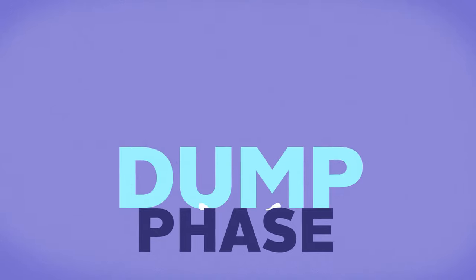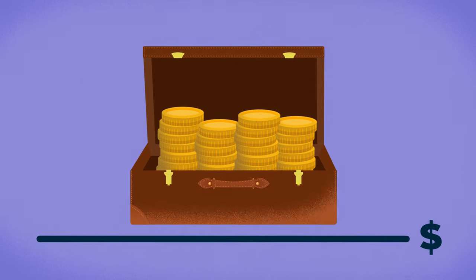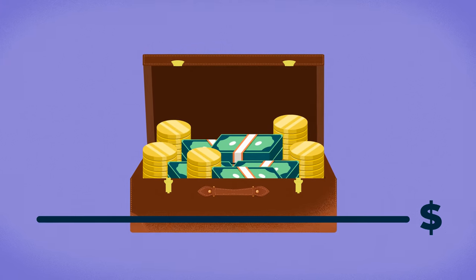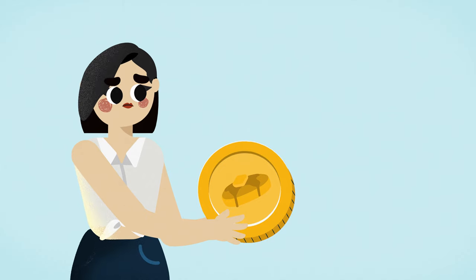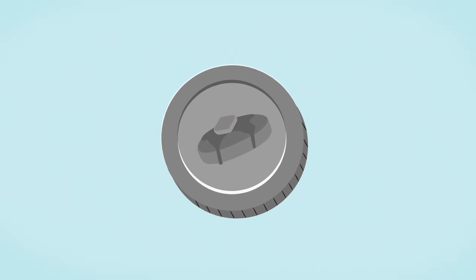What follows is called the dump phase, where the original investors liquidate their holdings as soon as the asset reaches a certain price and run off with huge profits. The dump phase usually happens fast, with the asset's price falling significantly, leaving those who got in late with no choice but to sell as well and wind up taking heavy losses or having their holdings go essentially to zero.